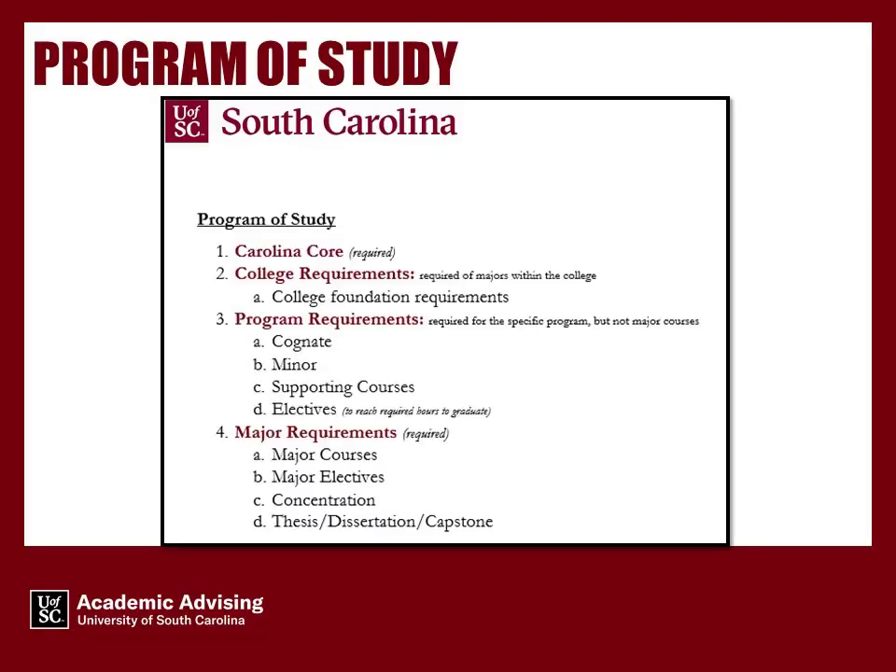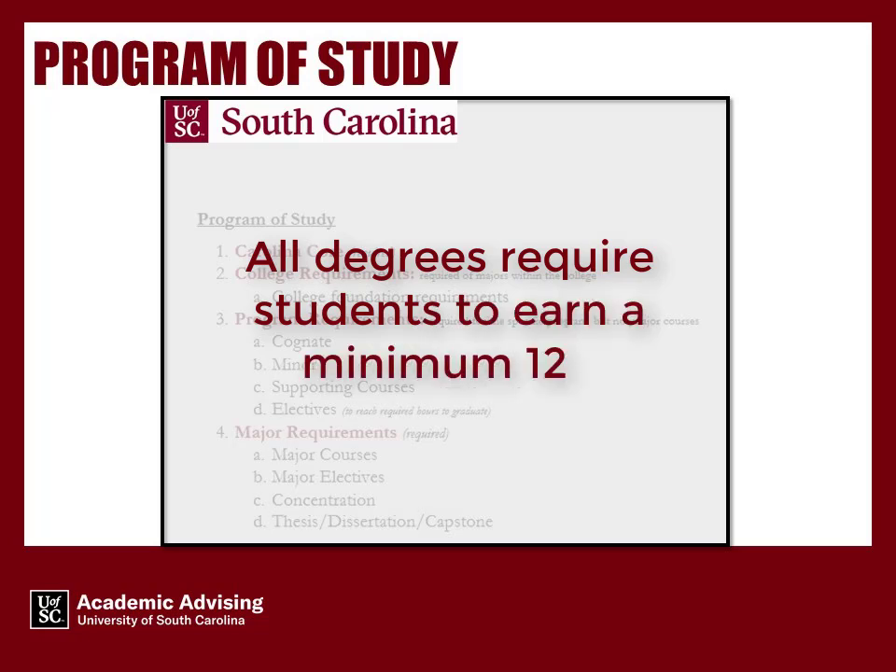Program of Study. The Program of Study encompasses all degree components that make up your academic program. All degrees require students to earn a minimum 120 credit hours. However, some programs require more than 120 credit hours.